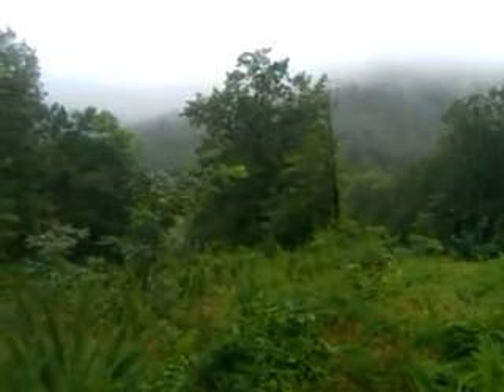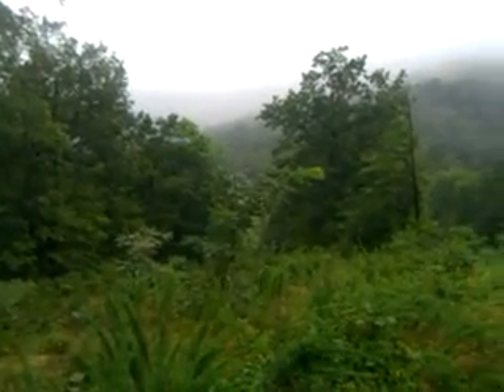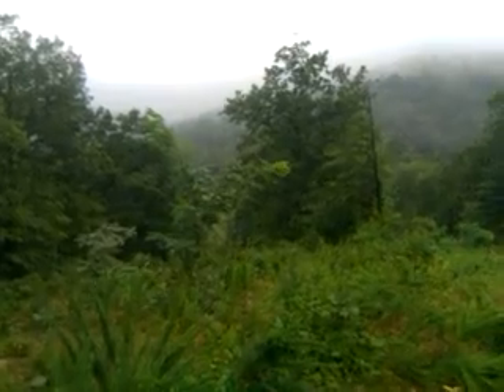So there's your panoramic view of the property. Thank you very much. And again, this is Sam with Buy, Sell, Build, Virginia.